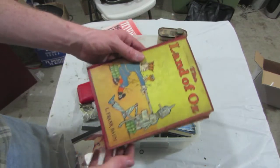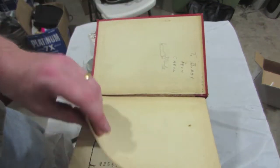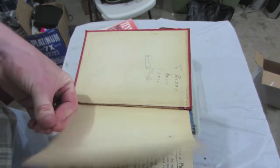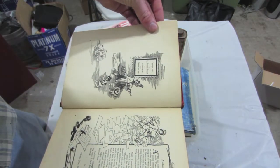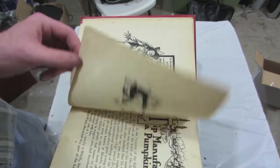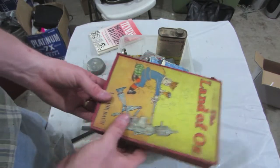The Land of Oz. This says December 25th, 1945 — so I guess it was given as a gift. Published July 1904. That's pretty neat.